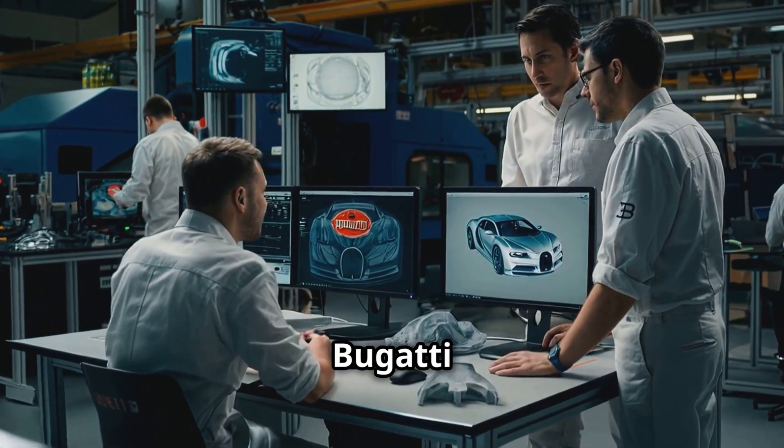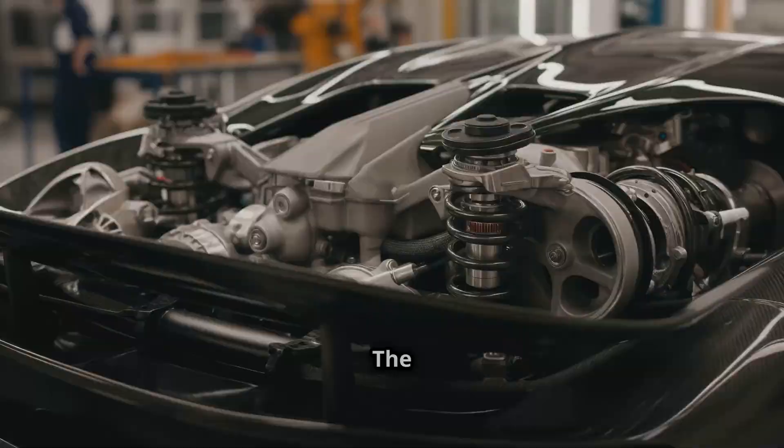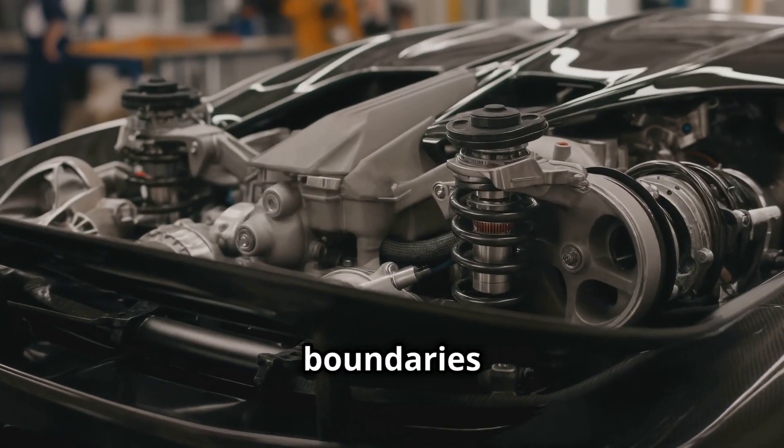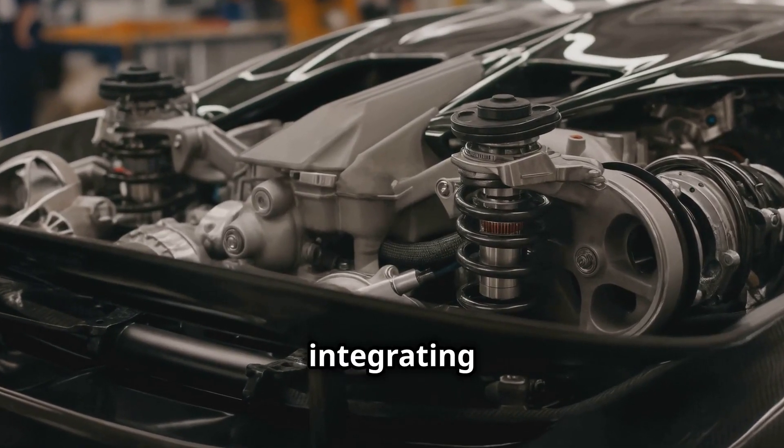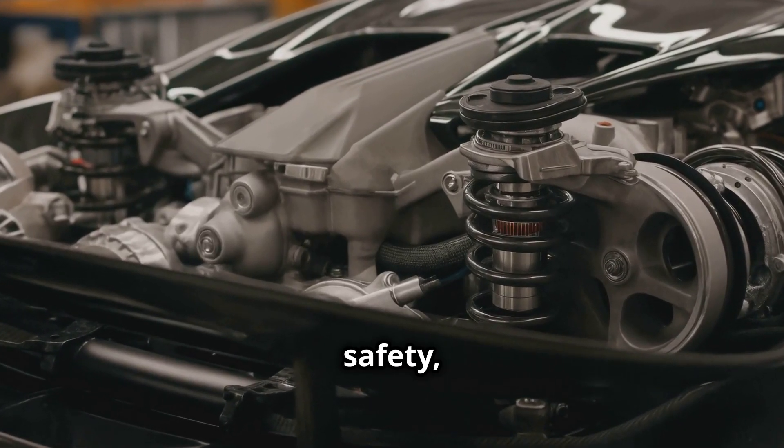Beyond the customization, Bugatti is also known for its innovative approach to automotive engineering. The company continually pushes the boundaries of what is possible, integrating the latest advancements in technology to enhance performance, safety, and luxury.